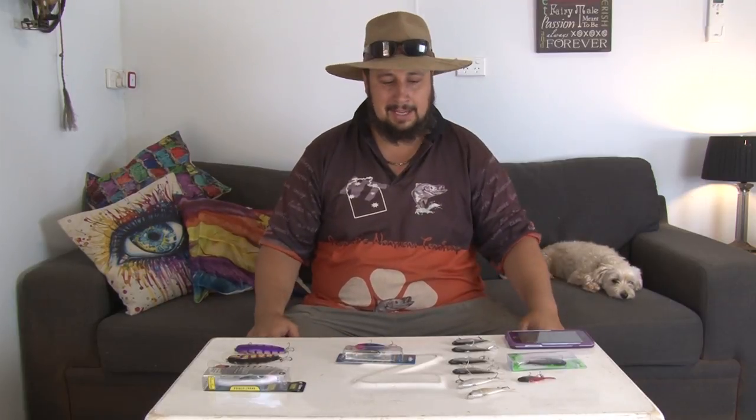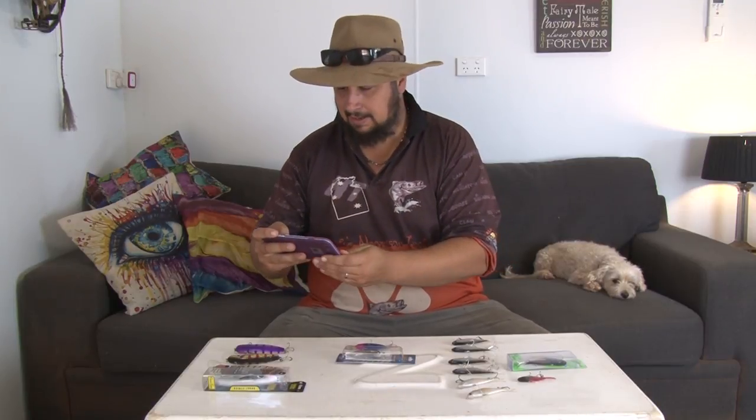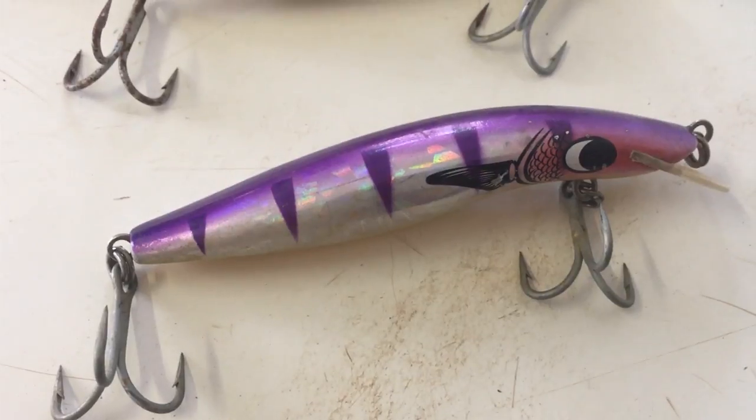It's been windy for a few days and according to the weather forecast it's going to be another three or four days before the wind drops. So I'm not even going to bother launching the boat, but I thought today what I'll do instead is take you through some of my favourite lures for barramundi fishing. I might just use my phone here to get the close-up shots as I'm talking. We'll start over this way at the Barra Classic lures.